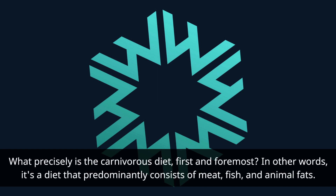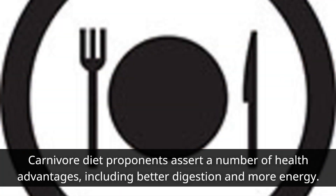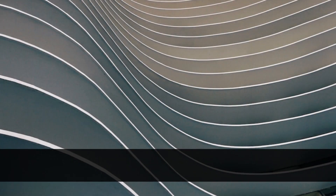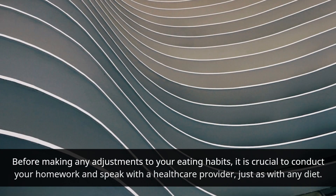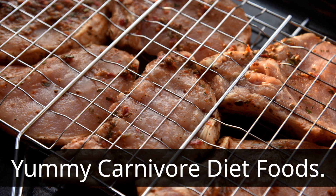What precisely is the carnivore diet? In other words, it's a diet that predominantly consists of meat, fish, and animal fats. This diet's goal is to cut out all plant-based foods such as grains, fruits, and vegetables. Carnivore diet proponents assert a number of health advantages, including better digestion and more energy. Before making any adjustments to your eating habits, it is crucial to do your research and speak with a healthcare provider, just as with any diet.